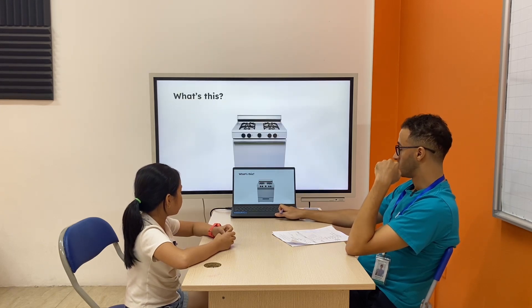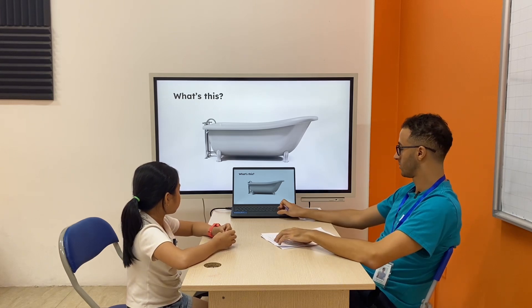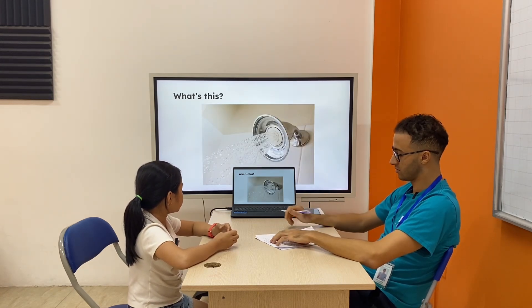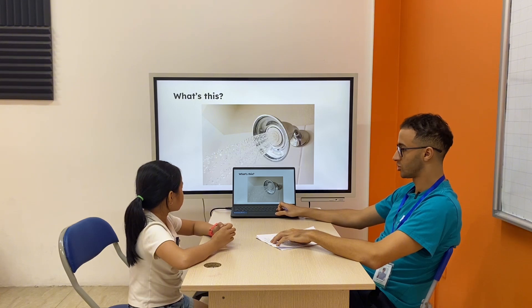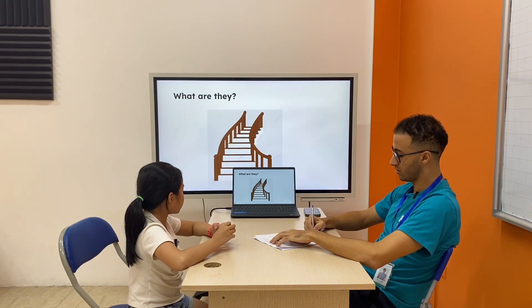Now, what is this? It's a stove. What is this? It's a tub. What is this? It's a shower. Shower. Next one. What are they? They are stairs.